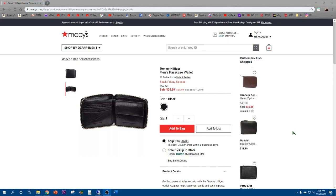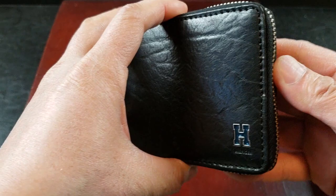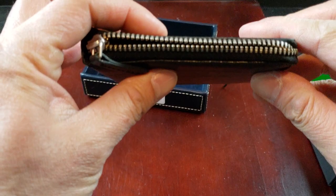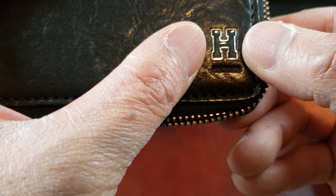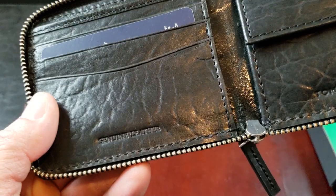Looks like Macy's is having a Black Friday special on the Tommy Hilfiger men's pass case wallet. Let's see how beautiful it is. So this wallet measures 4.33 inches by one inch thickness by 3.75 height. Got a Tommy Hilfiger logo right there — it's like a little embossed symbol. Tommy Hilfiger logo right there.